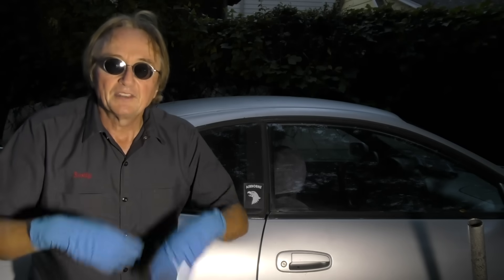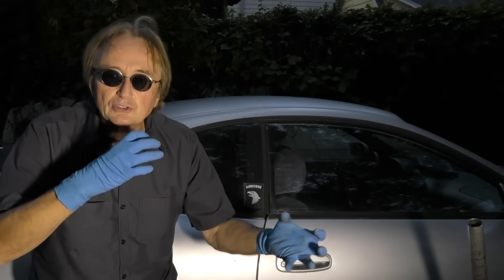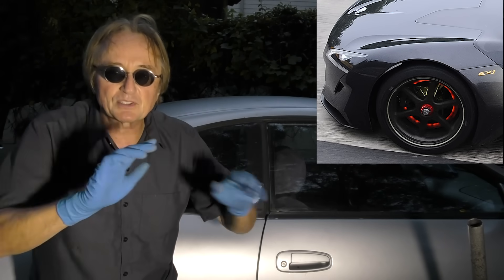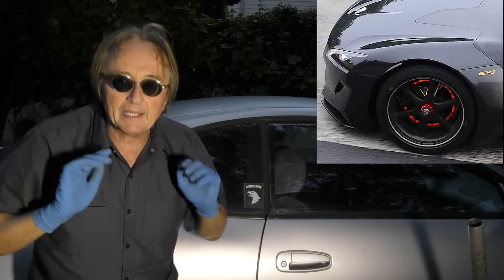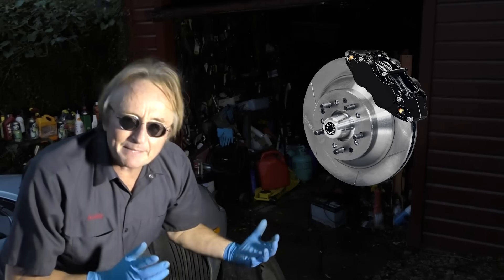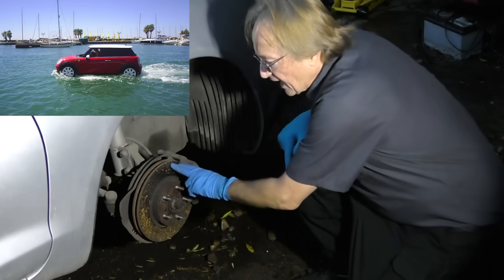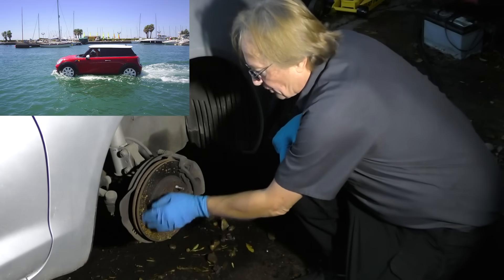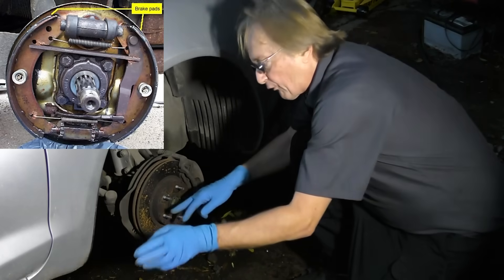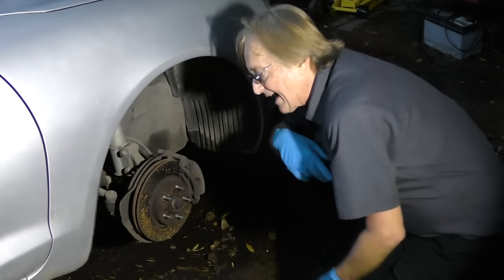But drum brakes have one major drawback: they tend to fade after quick, repetitive usage — as in racing where you stop, speed up, stop, speed up, corner, and brake repeatedly. They'll fade. And they also have problems in water situations: if water gets inside the drums, they really slip and slide as they dry out.